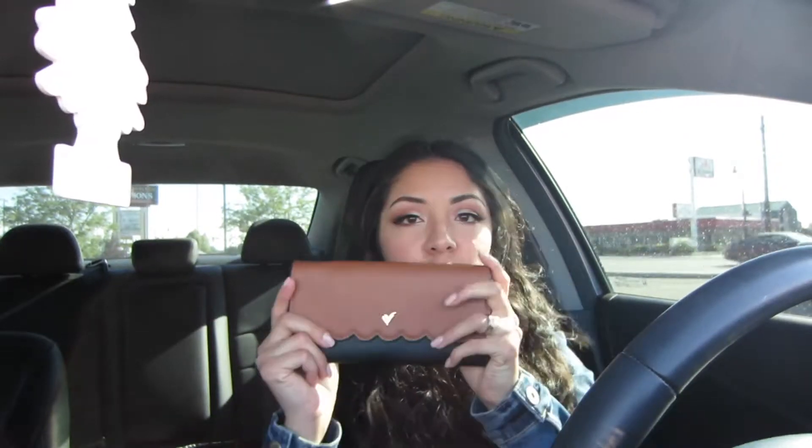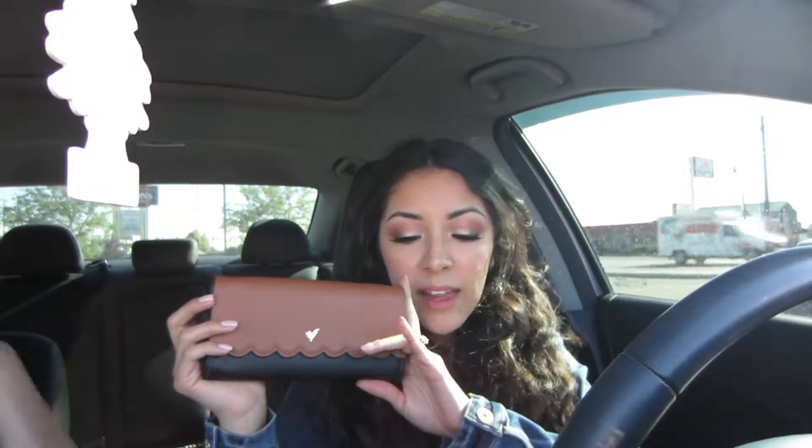It is 95 degrees outside, so if you hear any background noise it's the car because I have it on and the AC is on.